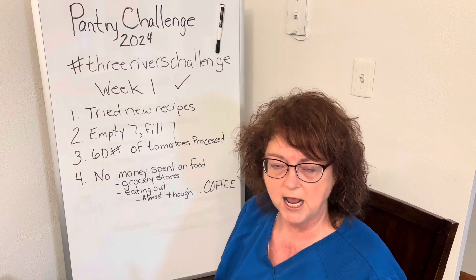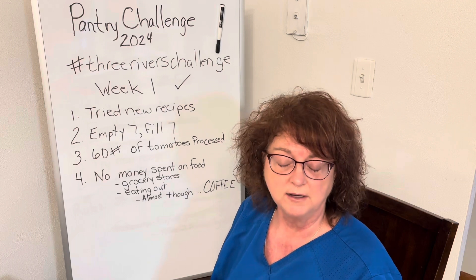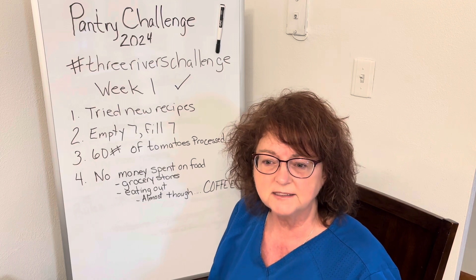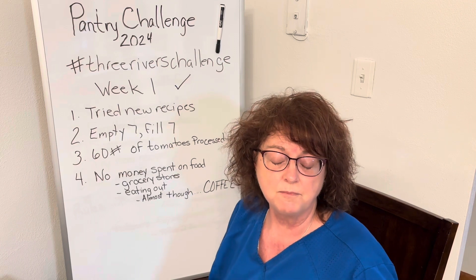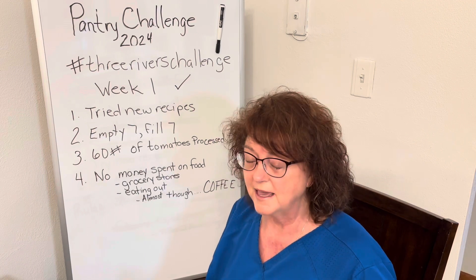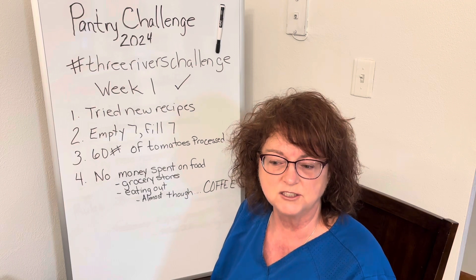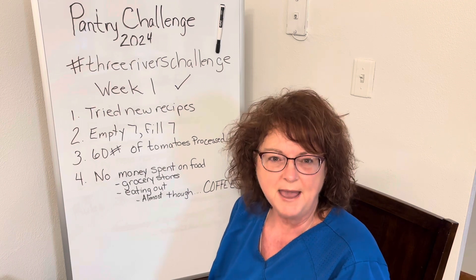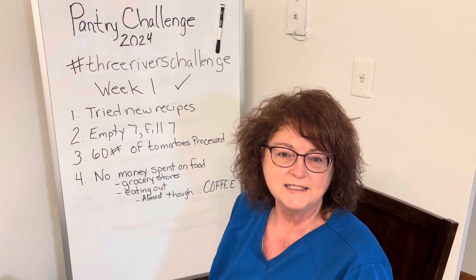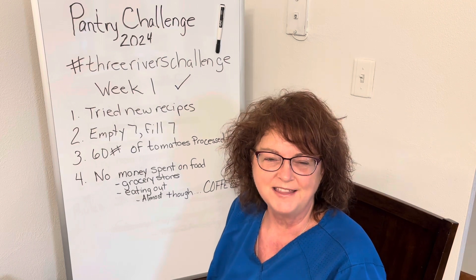My husband and I are also doing a budget savings challenge — I would love to share that with you if you're interested, just leave something in the comments. I'd also like to do a pantry tour if that's something you'd enjoy — my daughter-in-law suggested it would be a great idea. Just let me know in the comments and I'll get working on that.